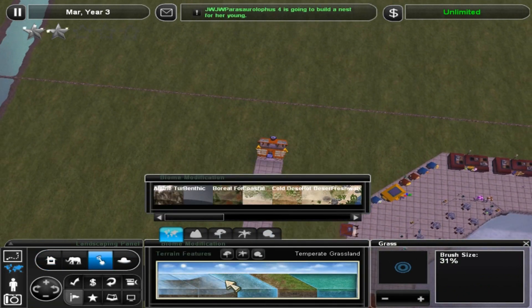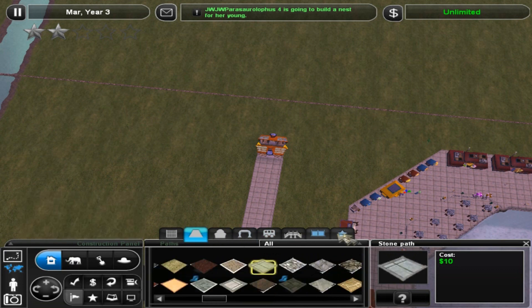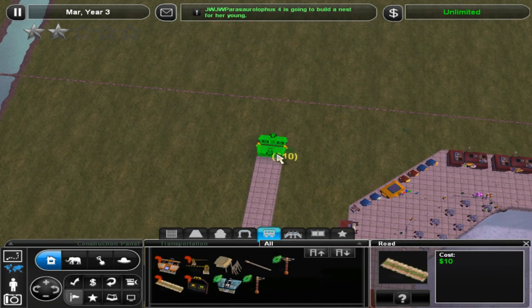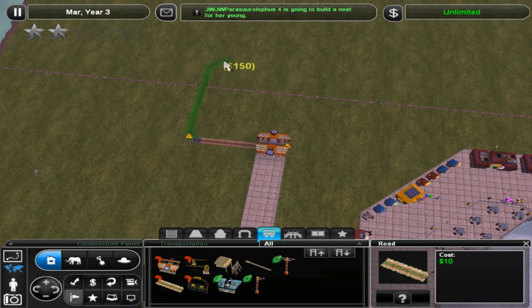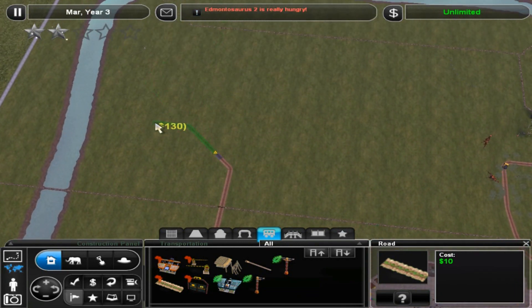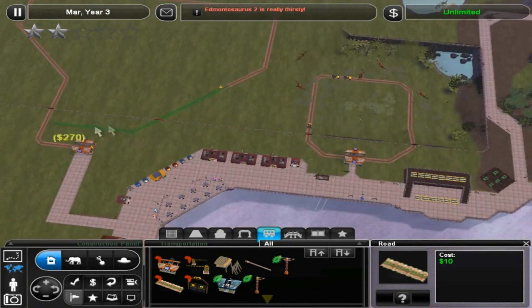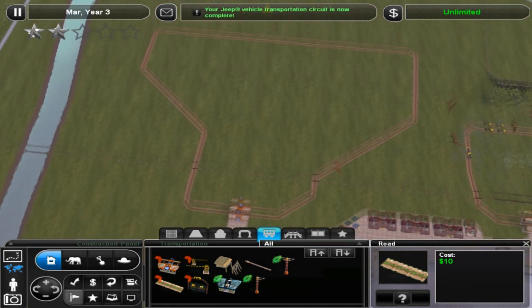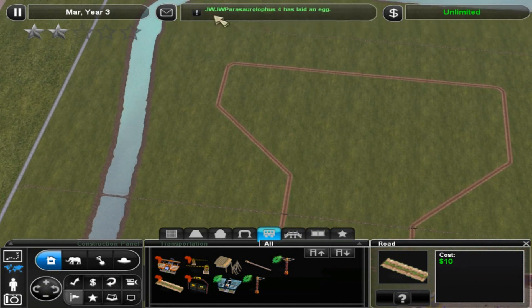Maybe what we should do first is set up the track — that might be a good call. Set up the track so we know what we're working around. It's just going to be sort of a big loop around the plains. And I don't think it has to be anything more than this, honestly, especially considering this part right here is going to be tackled by the Cretaceous Cruise. We want to make it somewhat exclusive feeling.